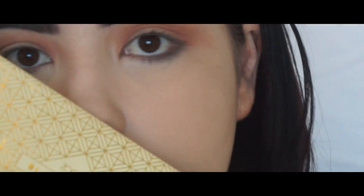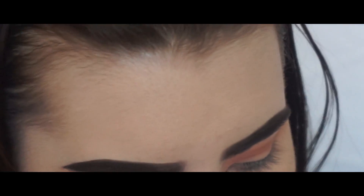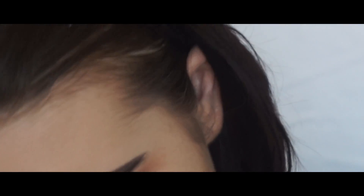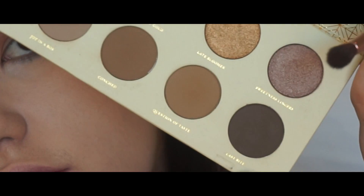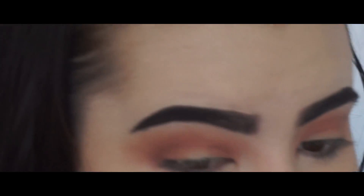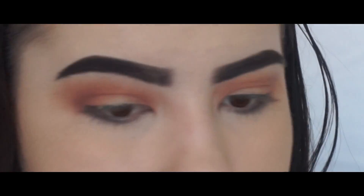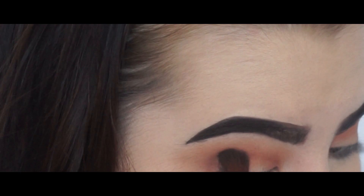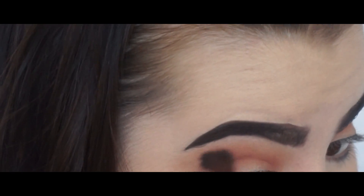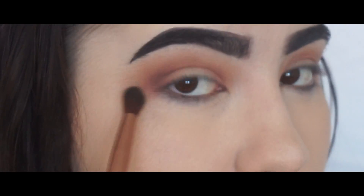Then I'm going to go into the Blanc Fusion palette and I'm just going to take Last Bite, which is this very dark colour right here. I'm just going to take that on that same little brush and put this in the outer V, just to darken it up a little bit more.